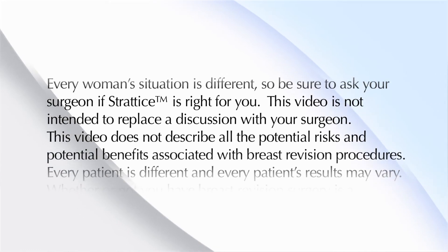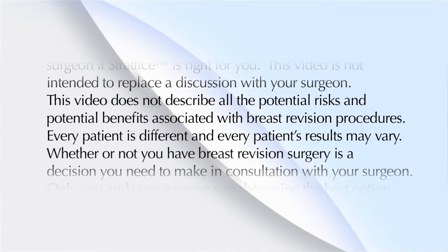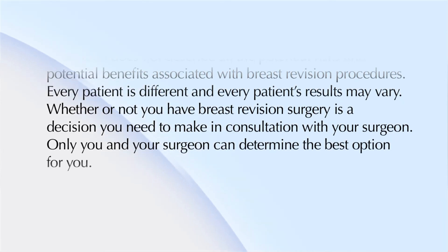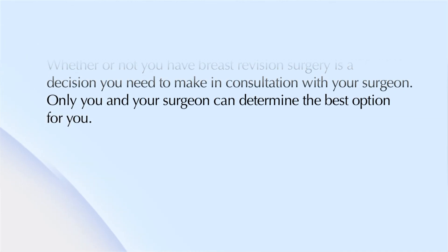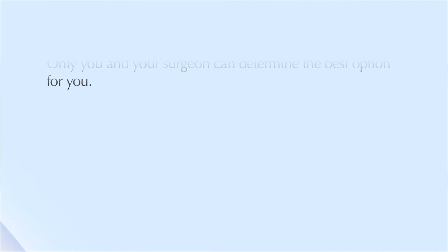This video is not intended to replace a discussion with your surgeon. This video does not describe all the potential risks and potential benefits associated with breast revision procedures. Every patient is different, and every patient's results may vary. Whether or not you have breast revision surgery is a decision you need to make in consultation with your surgeon. Only you and your surgeon can determine the best option for you.